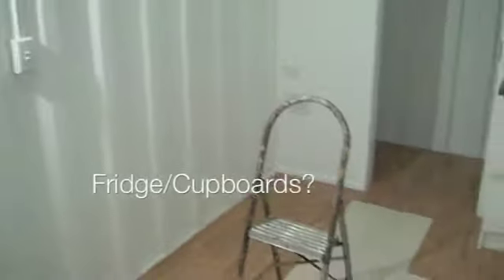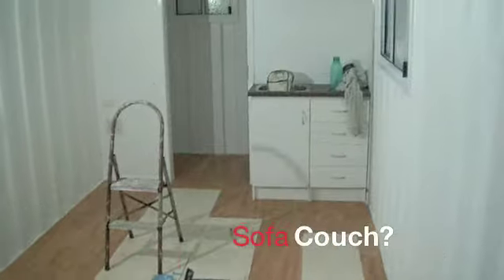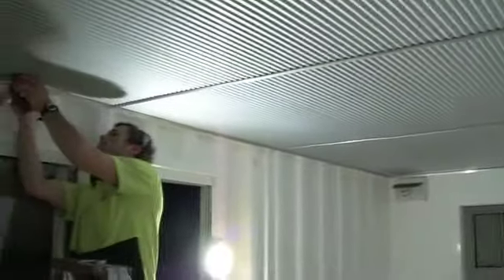This container is only 70% complete. It's got an open plan so you can freely put anything anywhere. It can be used as an office, a granny flat, a studio, or even rented out on your property to help pay the mortgage.